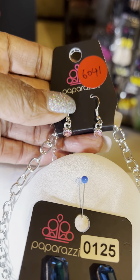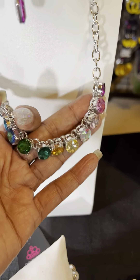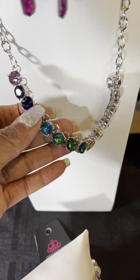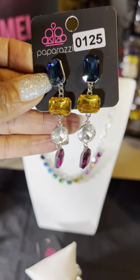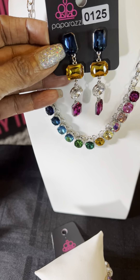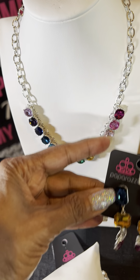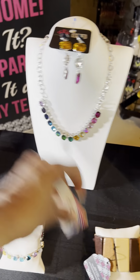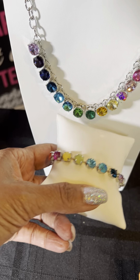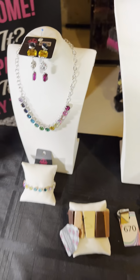This is number 641, beautiful pink petite earrings. But look at this necklace with all the multicolored stones — you've got blue, purple, green, yellow, pink, and brighter pink. I paired it with number 125, which has those same colors going from deeper blue to clear to deeper pink and purple. I also paired it with number 1444 — this is a class bracelet that goes perfectly with this, with the same multicolored tones. That's number 1444 on that piece.